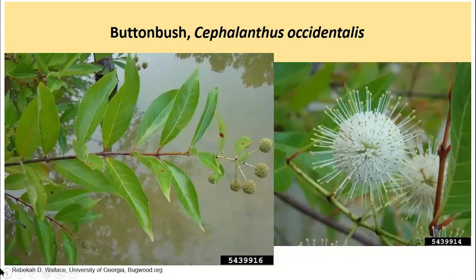Another species with opposite or whorled simple leaves — whorled meaning it may have more than two leaves at the leaf node, sometimes three or even four at the same location, all still directly opposite from each other. This is a really strongly wetland-associated plant. I find this growing along the margins of ponds or ephemeral wetlands in the interior of woodlots, particularly in northern Indiana. It can tolerate standing water seasonally and produces really attractive little round blossoms that turn into a round seed head later in the fall and into the winter. A good wetland species, great for pond margins.